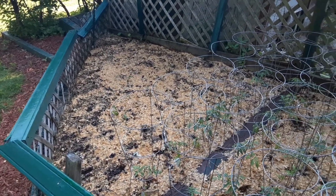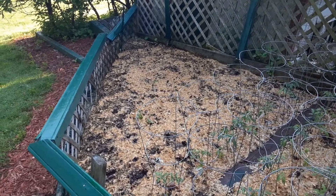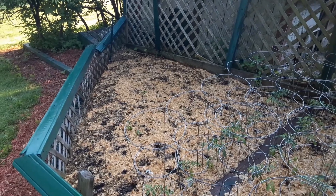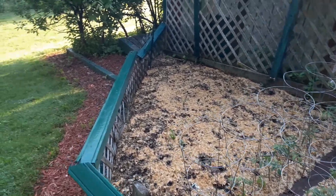My chipmunk pulled up all the corn that I stuck in there, so I'm not sure what I'm going to do about that. I might just refill that with some tomatoes, or I might throw a cabbage or two in there — I've got a couple of cabbage plants left.